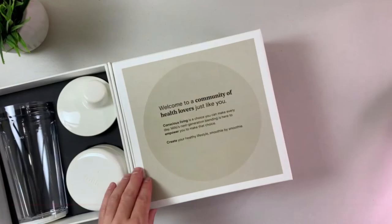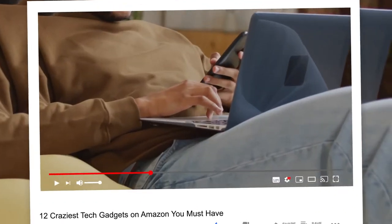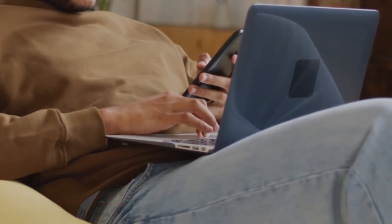Before jumping into our next product, please subscribe to our channel if you haven't already, and don't forget to press the bell icon for more videos.